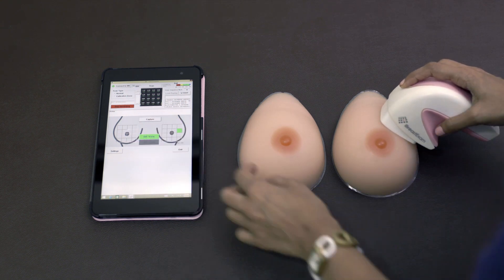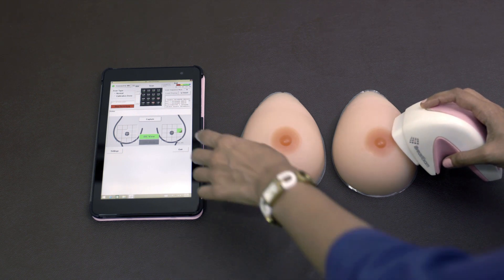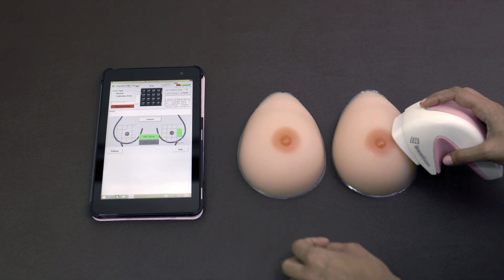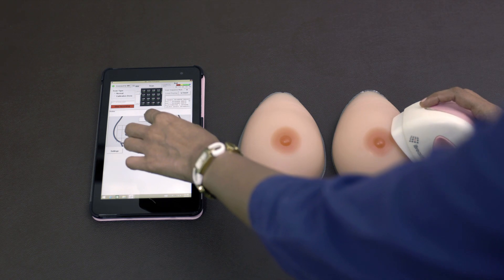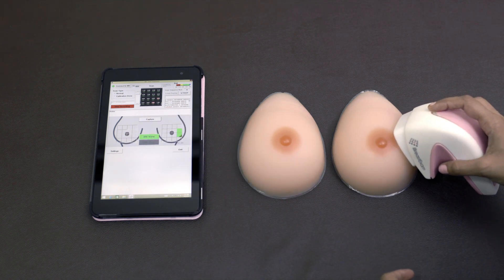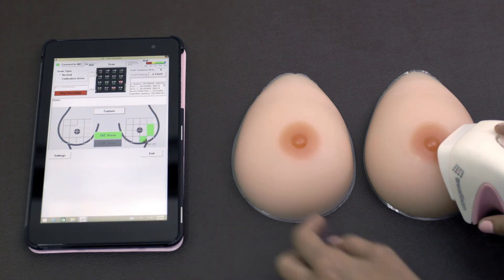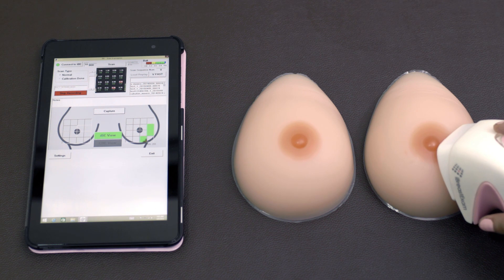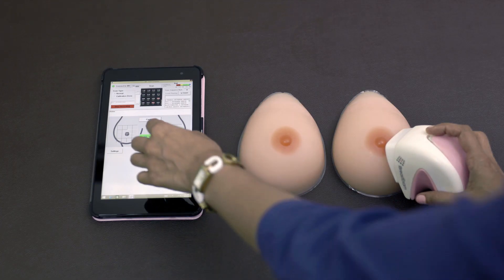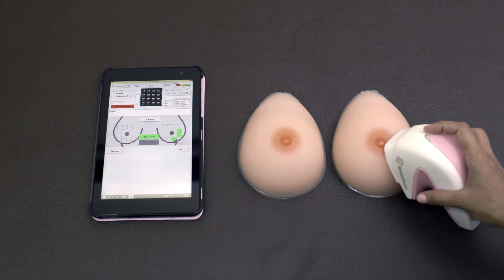Imagine this to be your breast. The test begins by placing the device gently on your breast for a few seconds at different locations. At each location, the mobile app continuously collects electronic palpation data and analyzes the signals in real time. A lesion or lump, if present, gets highlighted right away.